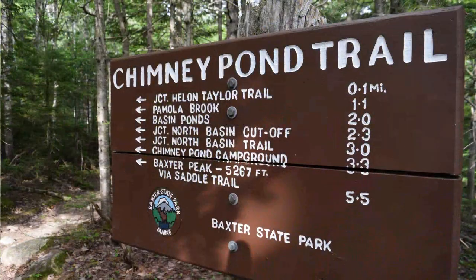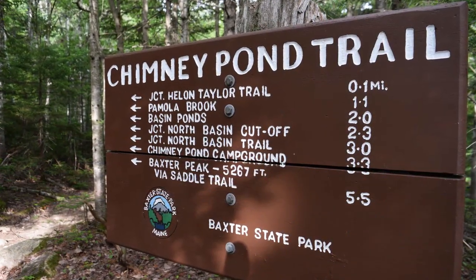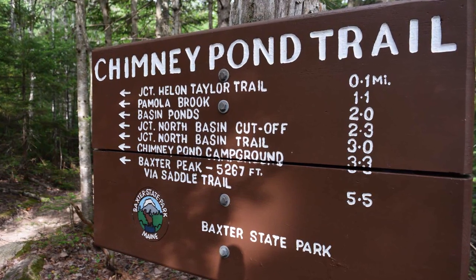Welcome back to the channel. Kevin here. I am in Baxter State Park in the beautiful state of Maine, and I'm hiking the Chimney Pond Trail to the Chimney Pond Campground. I'm going to camp there overnight and hopefully get to the summit of Katahdin, Baxter Peak. We'll see how it goes.